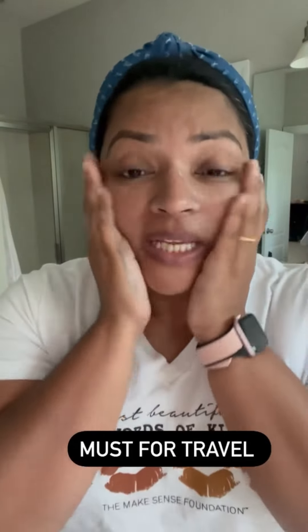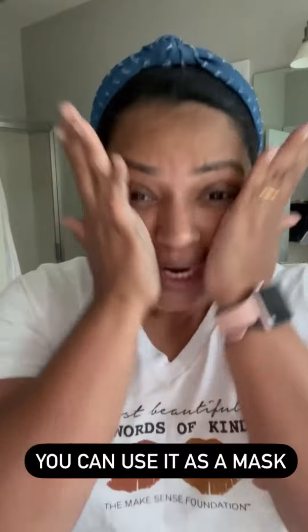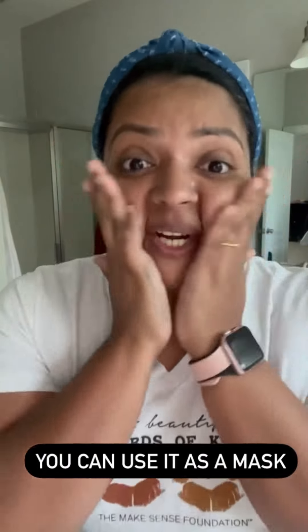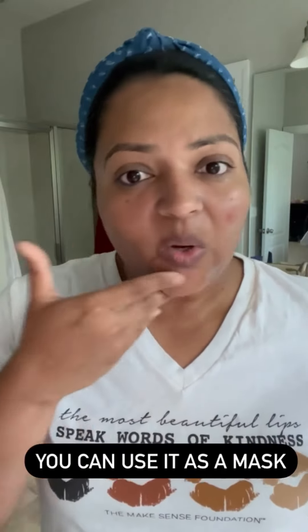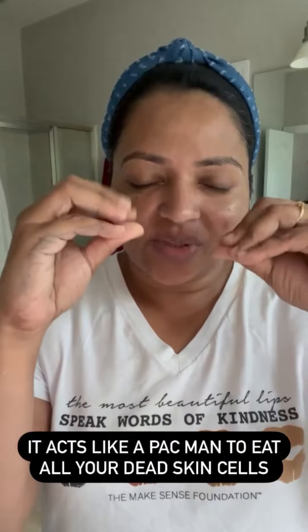This is a product you can share with anybody — one I won't forget even when I'm traveling or if I have a party coming up. It's a must-have. And even if you have a breakout and can't scrub, you can apply it as a thin layer and just wash it off after some time.